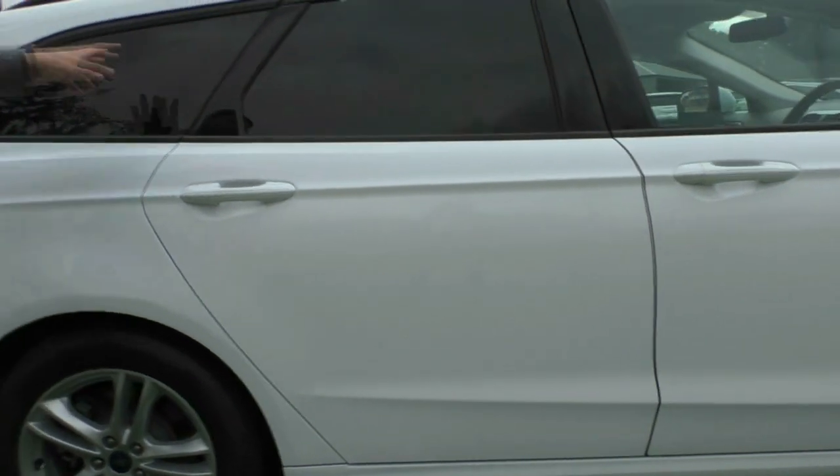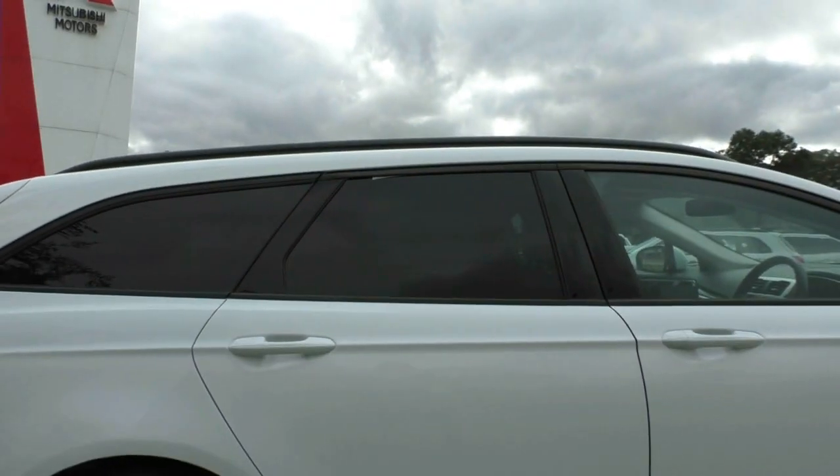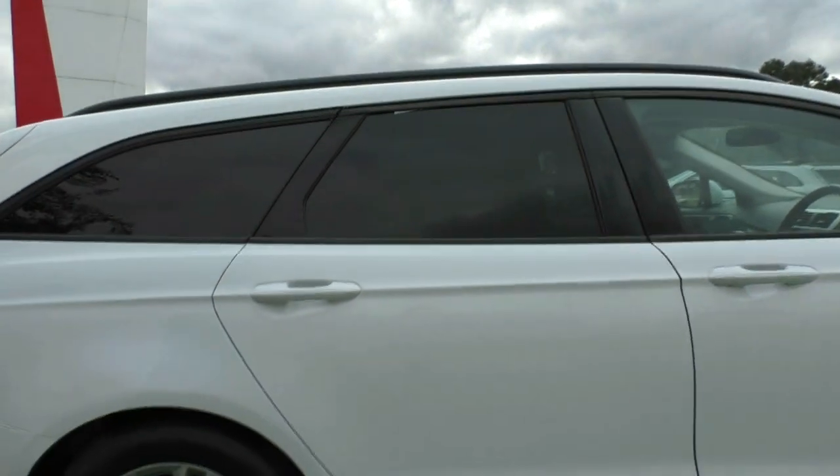You can also see that the back windows — how dark they are. So really dark tint on the back windows, really good so nobody can look in the back of the car.